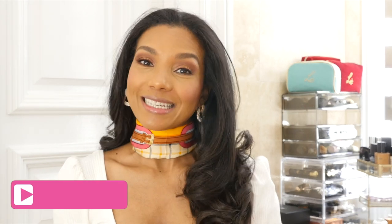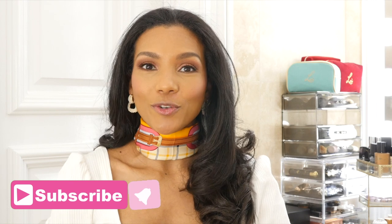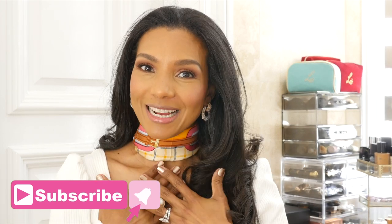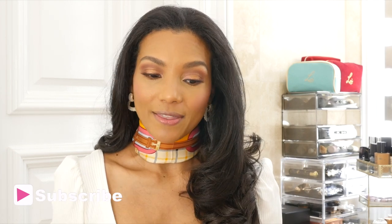Hello beautiful makeup lovers, bellezas, welcome back to my channel. I'm glad to be back. Today's video I am very excited because we have a brand new release from the Luxury House Hermès. First let me start by apologizing — I'm still under the weather and my voice is not right, but please bear with me.